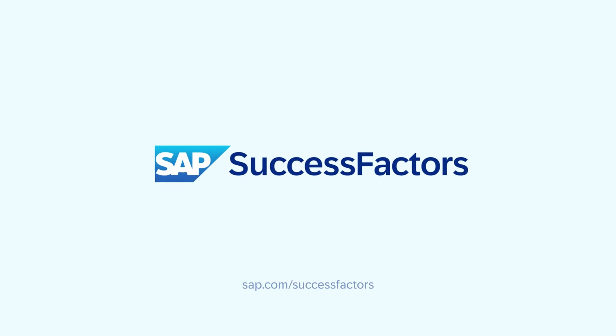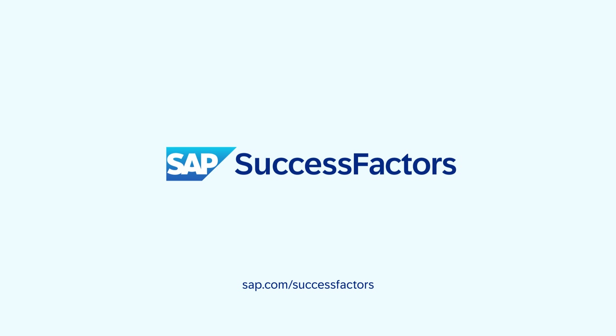We are thrilled to share these key highlights included in our first half 2024 release. Thank you for your ideas, your partnership, and your feedback as we continue to innovate together.